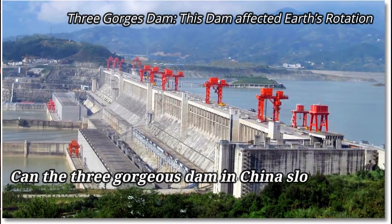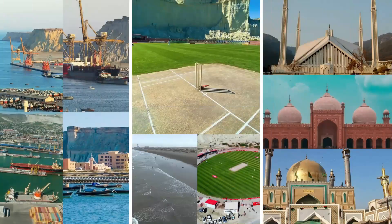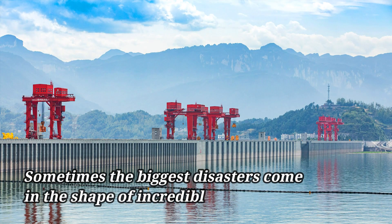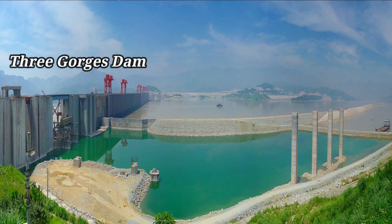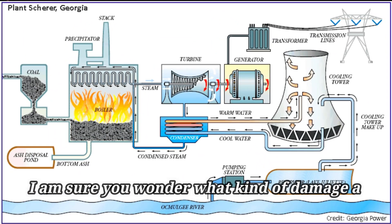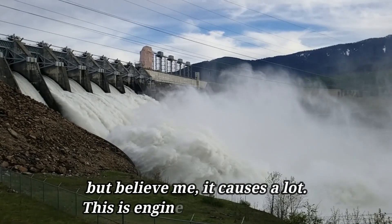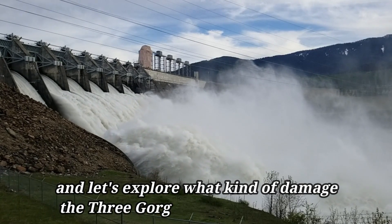Can the Three Gorges Dam in China slow the Earth's rotation? Let's find out! Sometimes the biggest disasters come in the shape of incredible wonders. That is exactly what's happening with the Three Gorges Dam on the Yangtze River in China — the largest hydroelectric dam on the planet. This is Engineering Wonders, and let's explore what kind of damage the Three Gorges Dam causes.